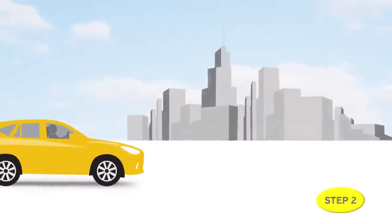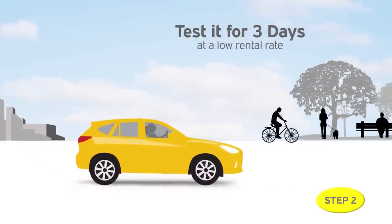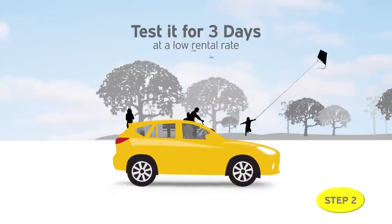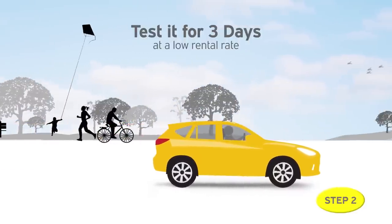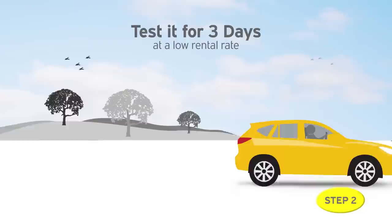Step two: test it for three days. We believe that a three-day test rental experience is way better than a typical 15-minute test drive. And with Hertz Rent-A-Buy, you'll get to know the car both inside and out.